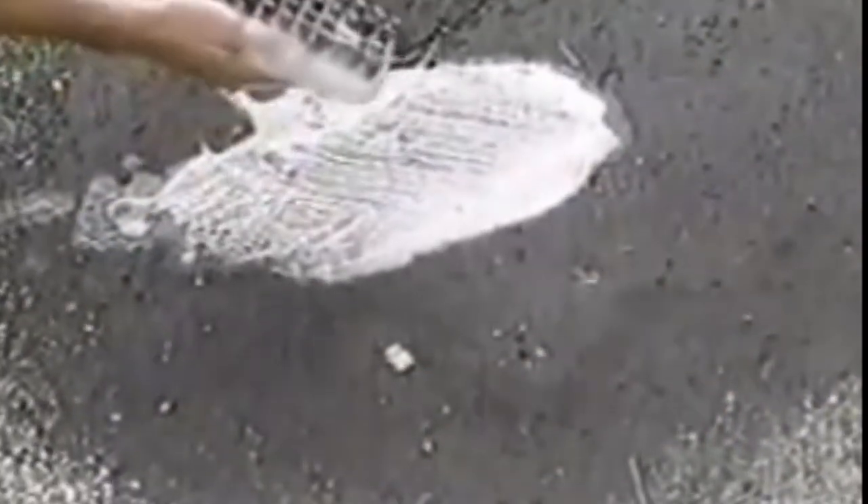Try getting motor oil and grease off this asphalt driveway. With SuperTex, it washes right off with plain soap and water.